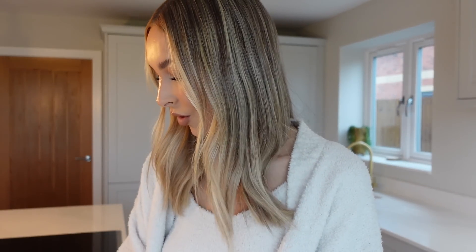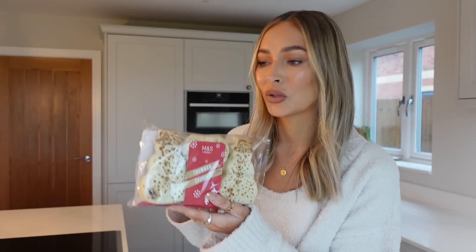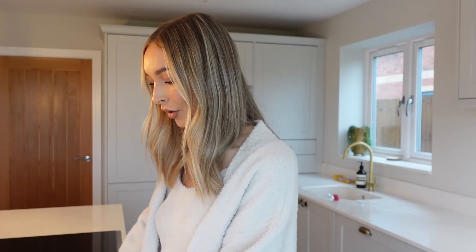...brie and cranberry. I love bacon, brie and cranberry. I was going to do some sandwiches, but when I spotted these little snowman crumpets I just thought they were the cutest things. So I'm going to make us a nice little brekkie and I need to make us a cup of tea.